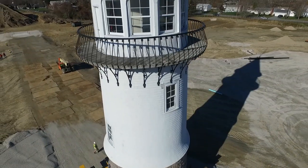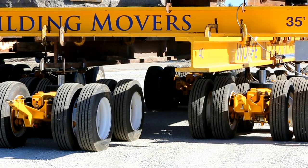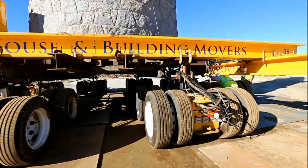No matter the shape, size, or age of the structure, the Buckingham Smart Steer Advanced Dolly System can make the move with minimal impact to any structure.